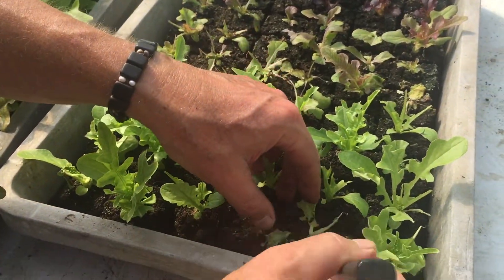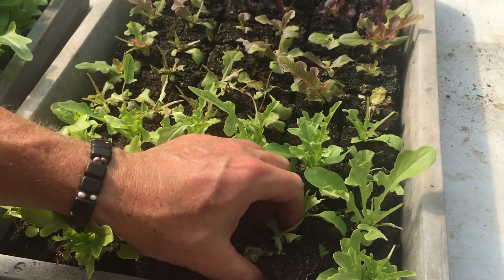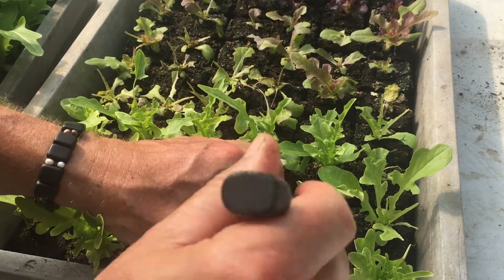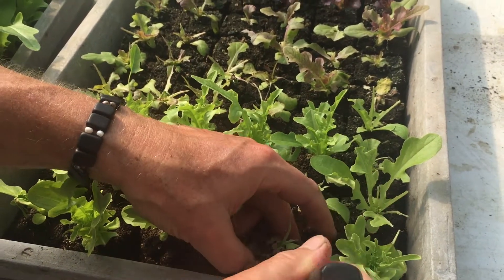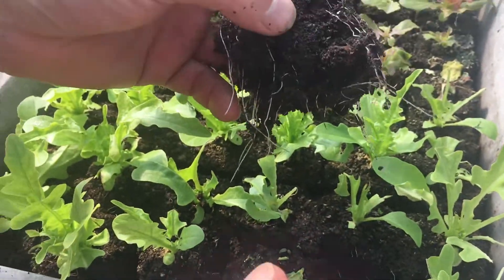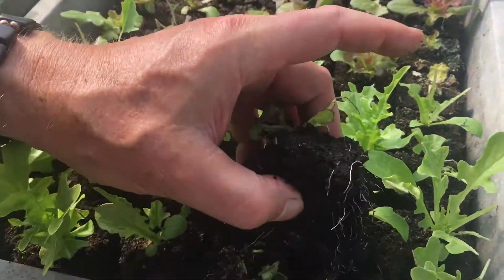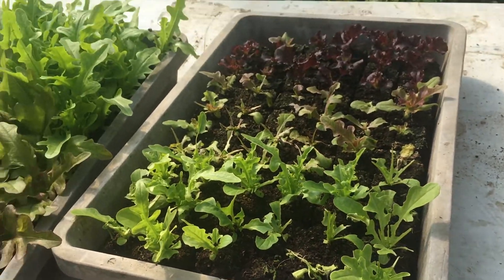We could look at some of these plants that have been eaten as well. The root formation is fairly abundant. Hopefully these will recover — I'd certainly want some salad from them.